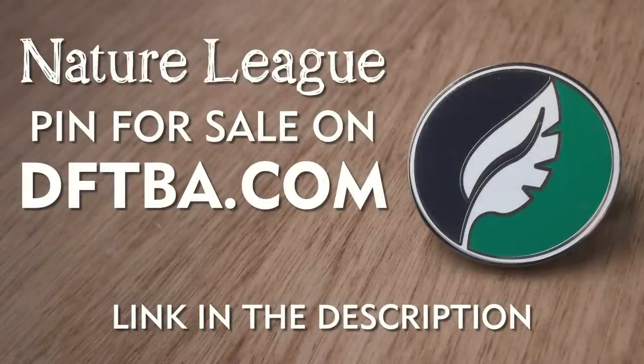Hey guys, we now have a Nature League pin on DFTBA.com. Click on the link in the description below to get yours.